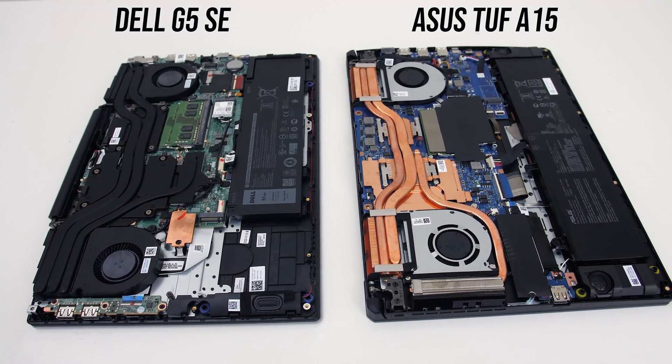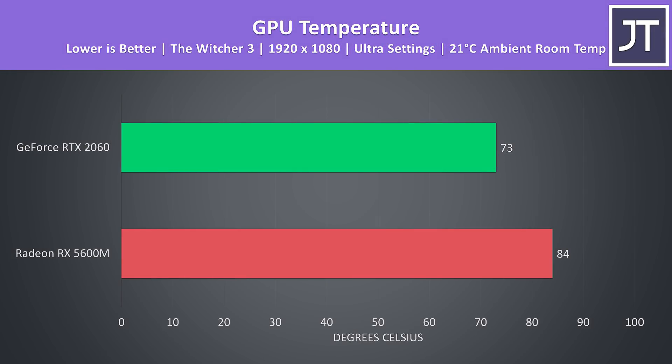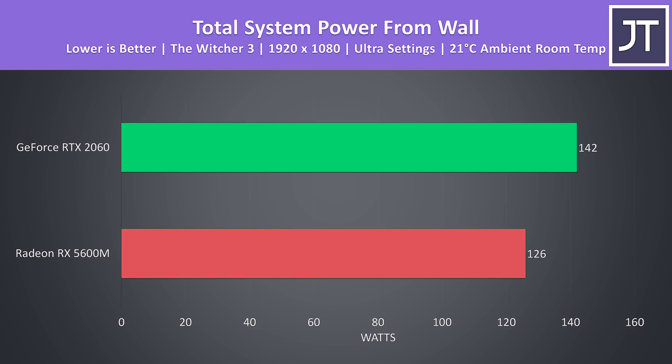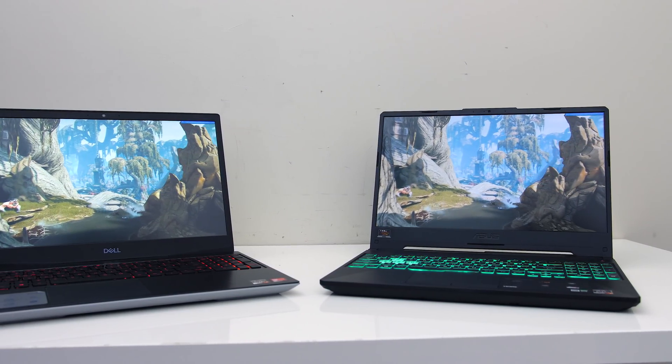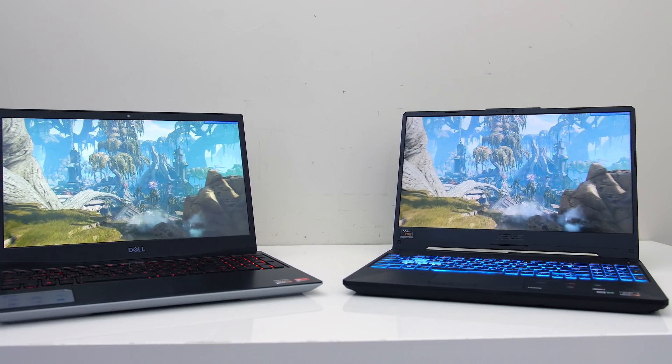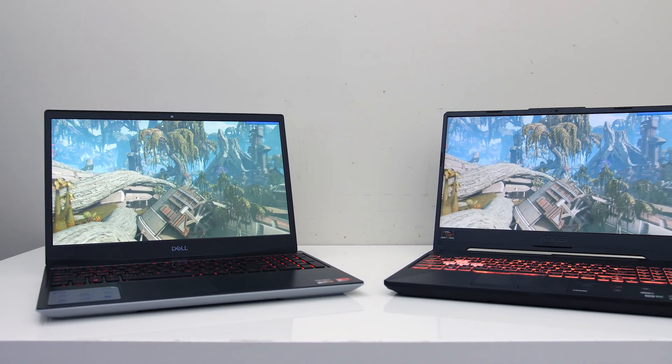As both machines have different cooling solutions we can't really compare apples to apples, but given the 5600M only currently exists in the G5 I've gone ahead anyway. The 2060 was running 11 degrees cooler in this workload, and what I found most interesting was that this was despite the 2060 system drawing more power from the wall. The 5600M system was using more power initially, but these numbers were taken after sitting in the game for 30 minutes once boosting had settled down.